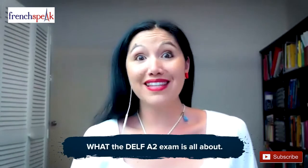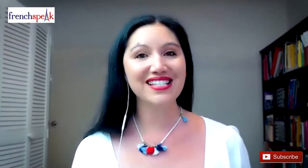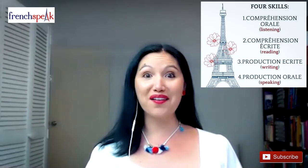Perhaps you're considering sitting an official French exam and you just want to know what the DELF A2 is all about. By the end of this video, you're going to have a detailed understanding of the entire exam with explanations on what to expect for each section. I'm Tévi Vaisley, founder of FrenchSpeak, and I've had the pleasure to help tens of learners just like you sit and pass the DELF exam with great results. The duration of the exam is 1 hour and 40 minutes.